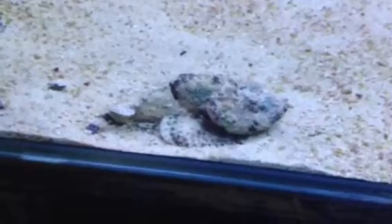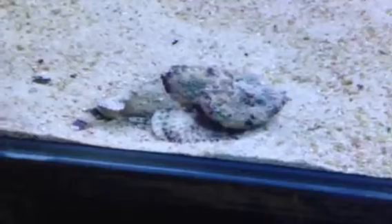But if you want something really interesting and really different, in a tank full of rocks this is really cool — it's sort of like Where's Wally, you've got to try and spot him. Beautiful, definitely something different.